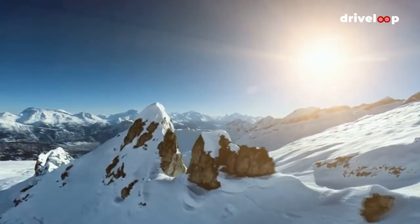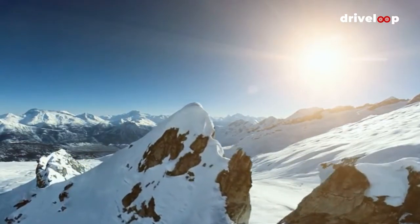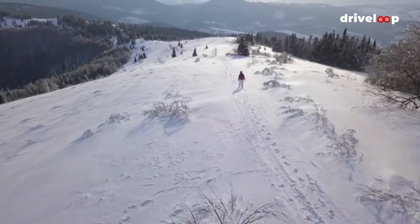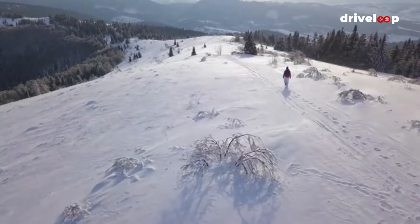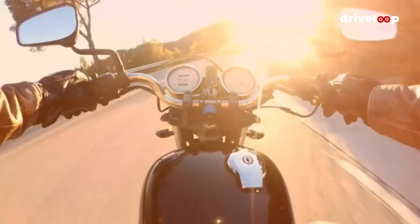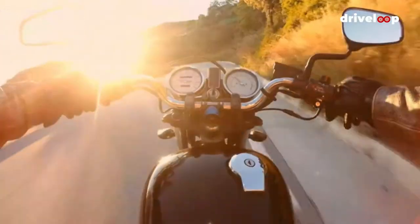If mountains are your thing — and why wouldn't they be? — you'll probably also want to consider driving the Klausen Pass in the Swiss Alps. This scenic alpine drive is usually only open from May to October, as heavy snowfall in the winter can make it impassable, and it's a narrow road with lots of hairpin bends as it is. A popular way to complete the drive is by motorcycle, but it's also perfectly fine to bring a car or campervan.